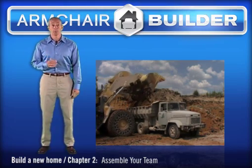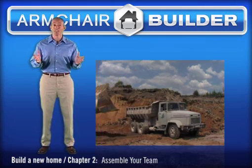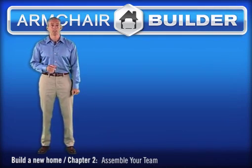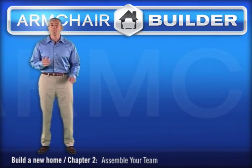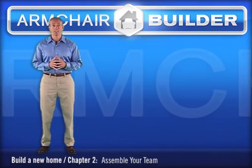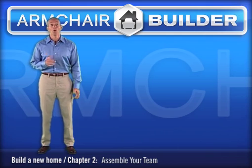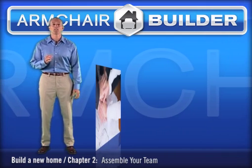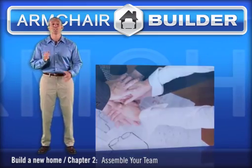Now that we know who your team members will be, you might be asking: if I pay all these people, how am I supposed to save any money? Well, this is a good question. But remember, as a builder constructing houses for other people, I pay the same team and just pass the costs on to the buyer. So regardless of whether you manage the construction of your own home or have it built by someone else, this team of professionals, along with the associated costs, are necessary. So let's get started.